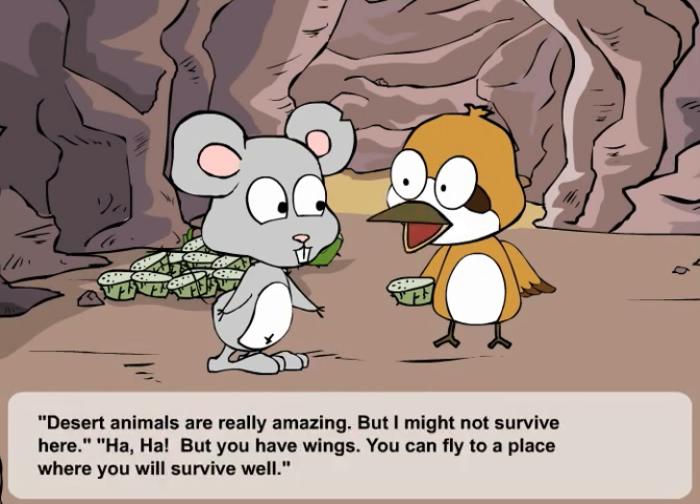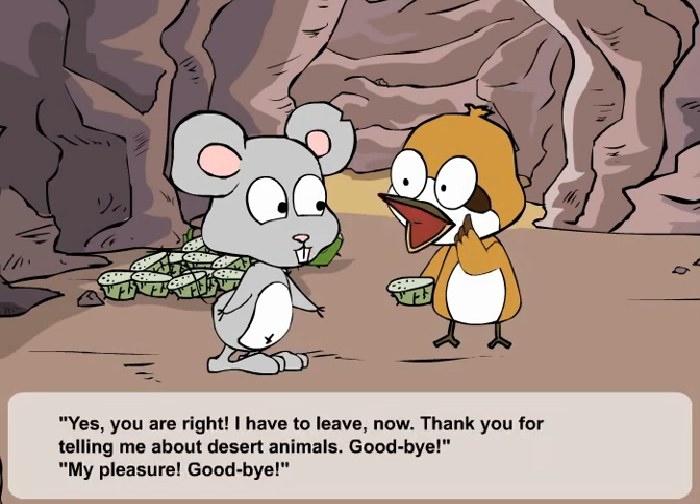Desert animals are really amazing. But I might not survive here. Ha! But you have wings. You can fly to a place where you will survive well. Yes, you are right. I have to leave now. Thank you for telling me about desert animals. Goodbye! My pleasure. Goodbye!